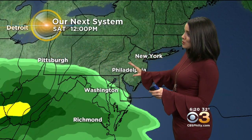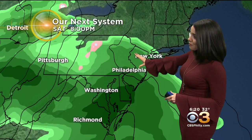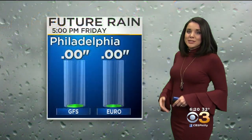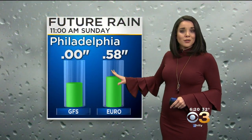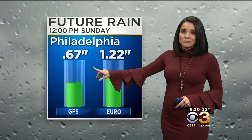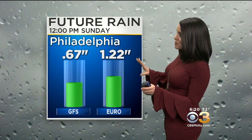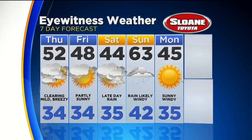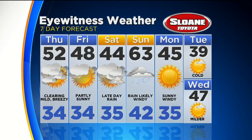Then we start to track our next system, which comes in this weekend by Saturday afternoon. Some pretty heavy rain — the heaviest is Saturday night into Sunday morning. That will clear out by Sunday mid-afternoon, but it is going to bring some pretty steady rainfall to the region. Looking at our two main models for the weekend, we're printing out anywhere from three-quarters of an inch to over an inch of rain. But it is just rain this next time as temperatures warm up.